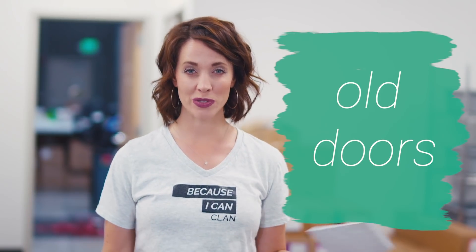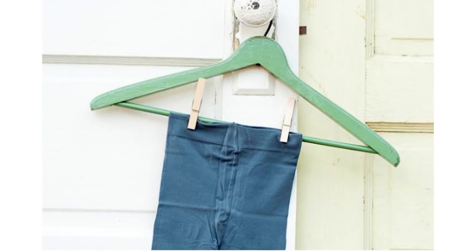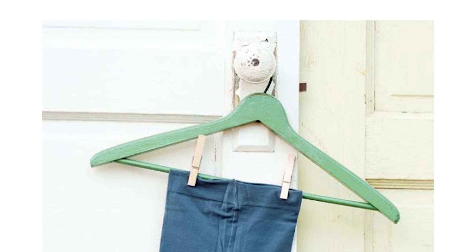Old doors. Do you have an old door laying around, or do your neighbors have one? We used an old door we got off of KSL classifieds — we live here in Utah — or if you've got Craigslist, wherever. I think we bought the old door for $15, and we were able to use that for a lot of our product background drops.